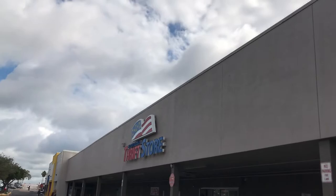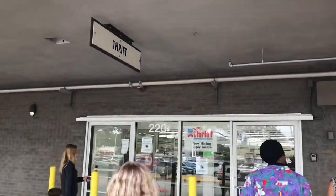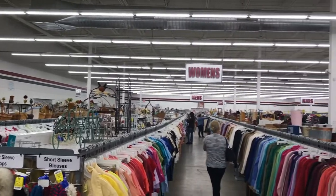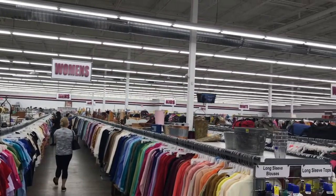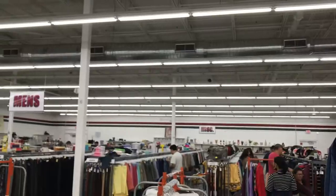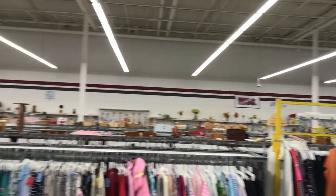Hi, welcome to episode 11 of weekly thrifting in Tampa. This week we are going back to Red, White, and Blue store. This thrift store is approximately 5.6 miles from campus. If you saw my last video, you know that this store had the widest selection by far — like a giant warehouse full of clothing, objects, and anything you might need.